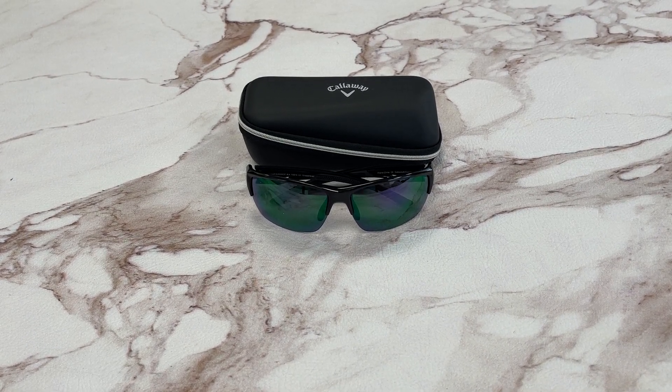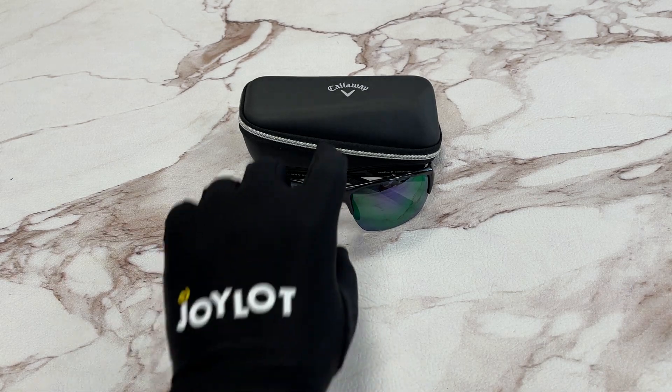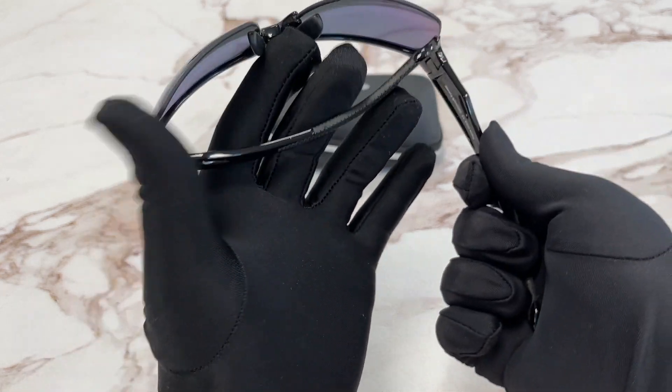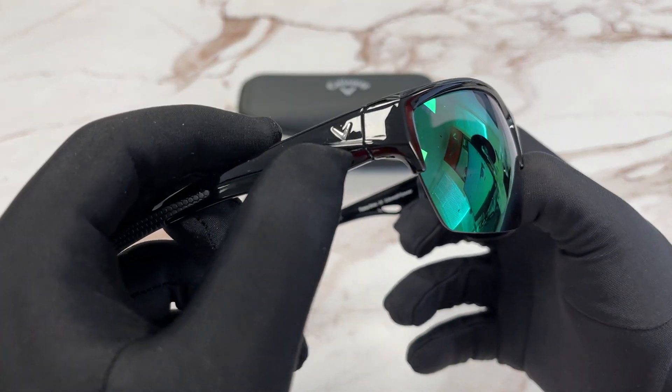Hello everyone, my name is fudrawl.com. We'll be taking a look at this Callaway model, Sundance, in color code BLK. It's a black silver color frame. On the temples here we have a silver emblem.